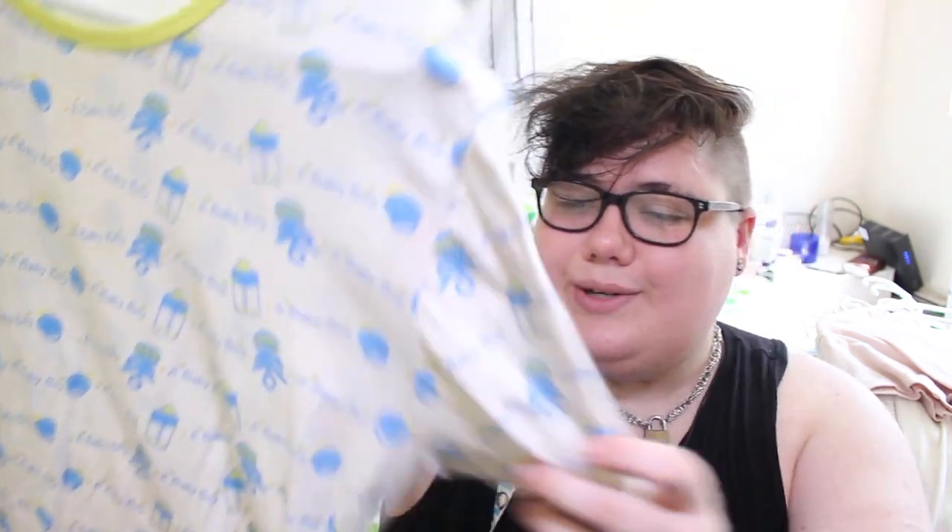Now we move on to Baby Pants, from whom I have three. This was my very first onesie ever — a pastel yellow onesie from Baby Pants. Then I also have a plain white one from Baby Pants, as well as a baby pink one from Baby Pants. This next one is from Big Tot — I believe I got it on Etsy, they might have their own site now. It's a baby boy design and it's so cute. This one also fits me really, really well.